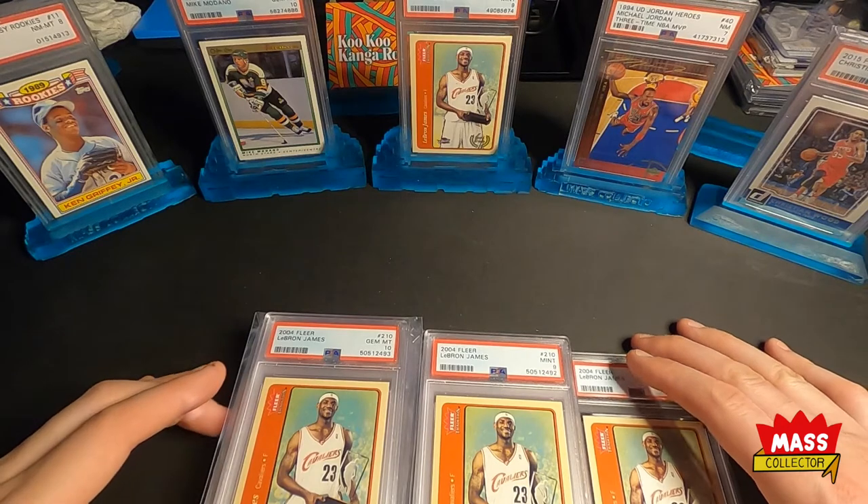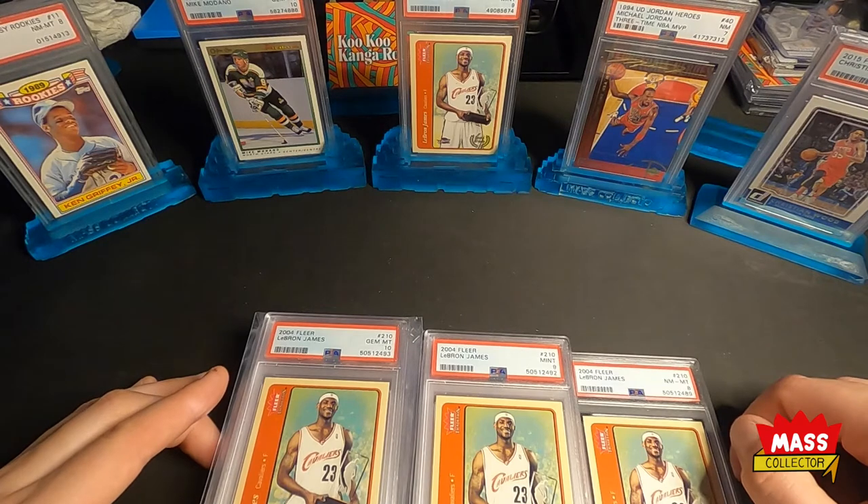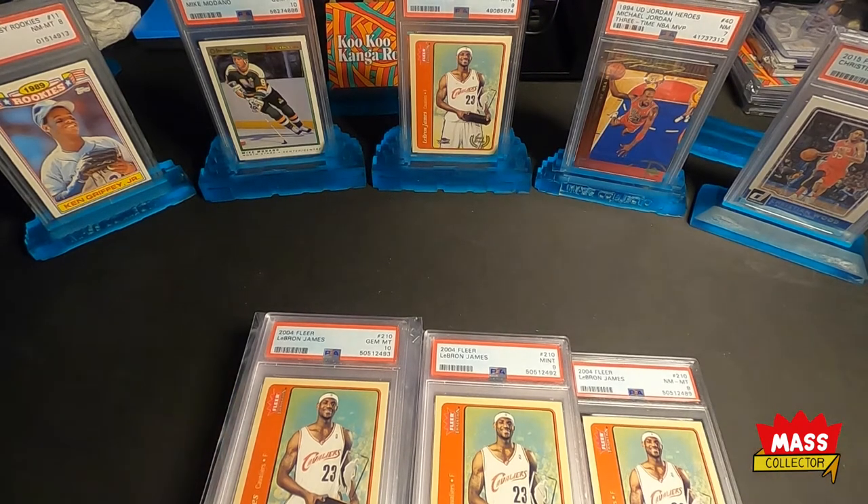I think in the Dennis Rodman ones I sent out — those six cards — I got one 10, I think I got two nines, an eight and a half, and two eights. That kind of blew me away. I thought they were in a lot better condition than that.